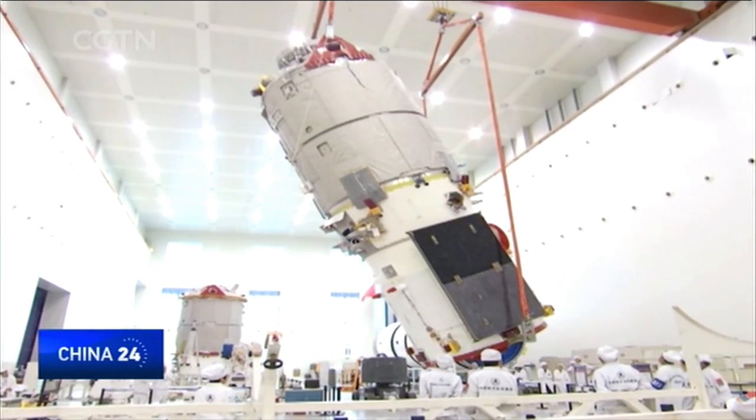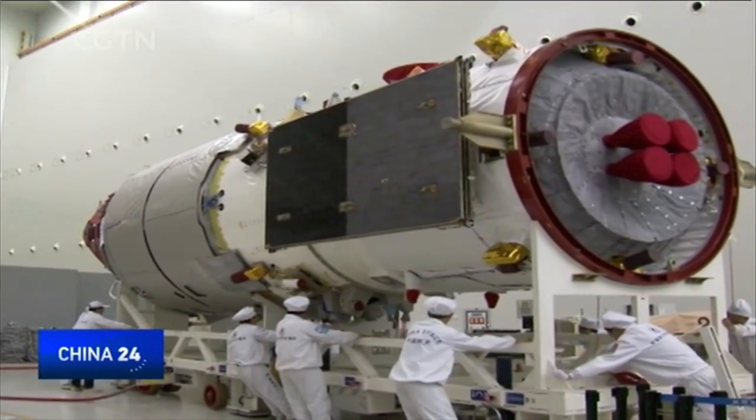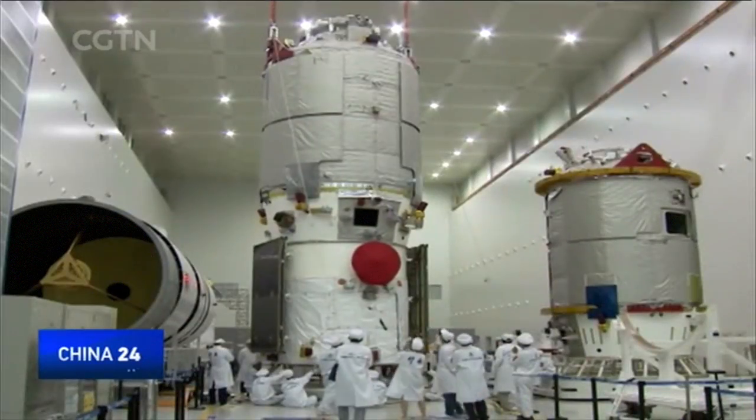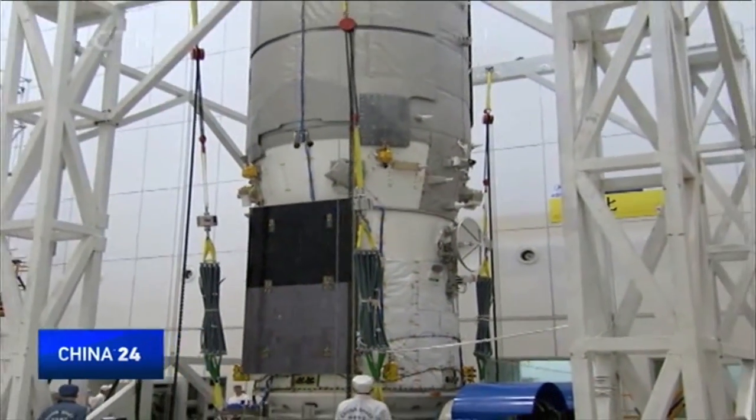Tianzhou-1's success will be crucial to China's aspiration of having permanent human presence in space. The Chinese space station is planned to be completed by 2022. Sun Yeh, CGTN.